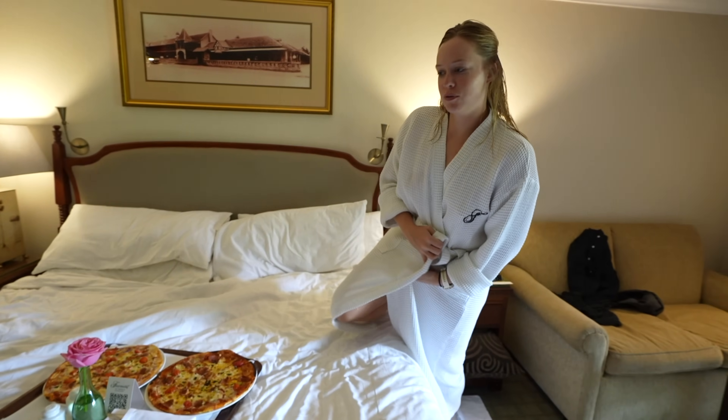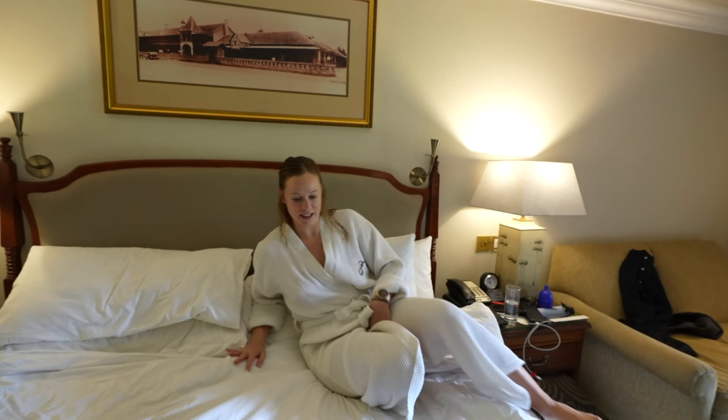For lunch we decided to do room service and we got pizza. It smells so good.